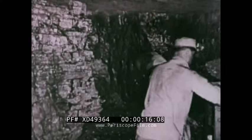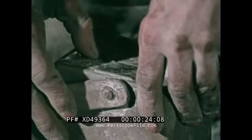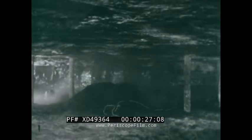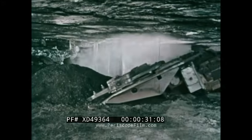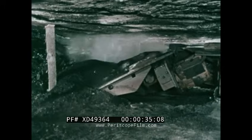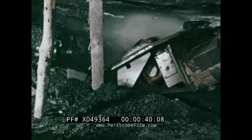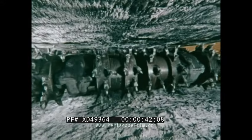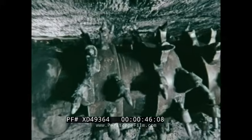Down through the centuries, coal has been one of the primary energy sources used to fuel the world's industrial operations. As industrialization and the demand for coal increased, better mining methods were needed. This increasing demand for coal led to greater technical advances in mechanized mining methods.